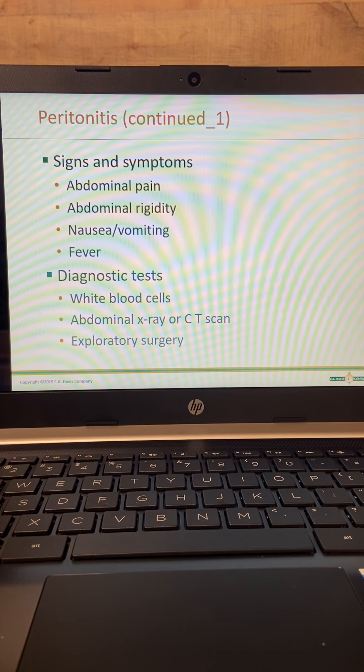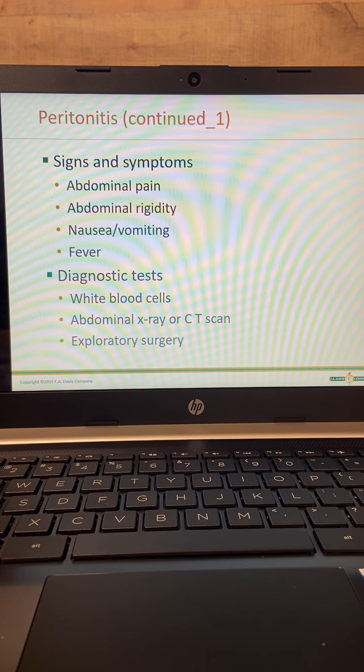Nausea, vomiting, and fever are huge signs. The folks that are taken to surgery — it depends upon what's perforated. If it's a diverticulum that has perforated, you might see residual of seeds, food, whatever that person may have eaten that has made its way to the colon. You'll see that floating around in the peritoneal fluid. It all depends upon where it's at.